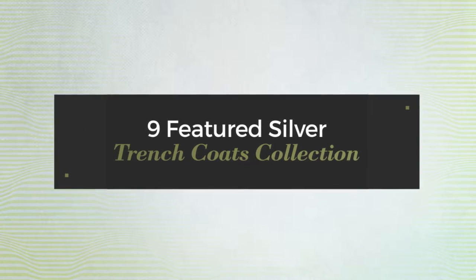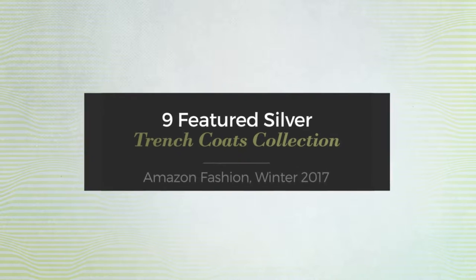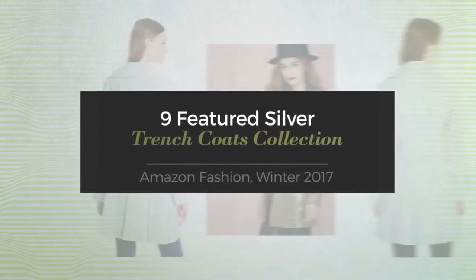9 Featured Silver Trench Coats Collection. Amazon Fashion, Winter 2017.